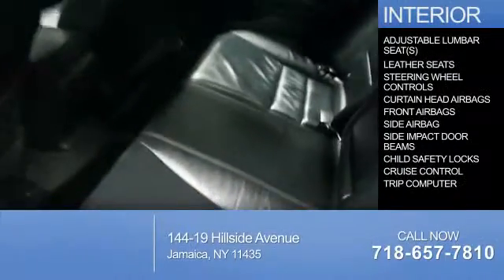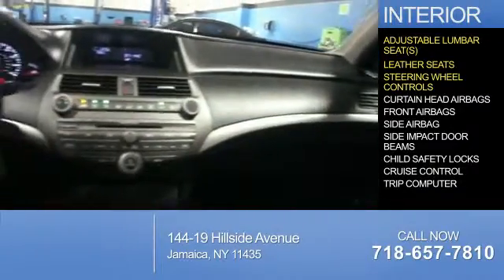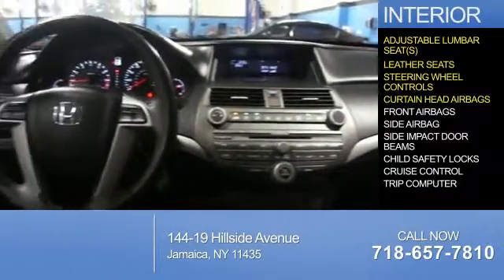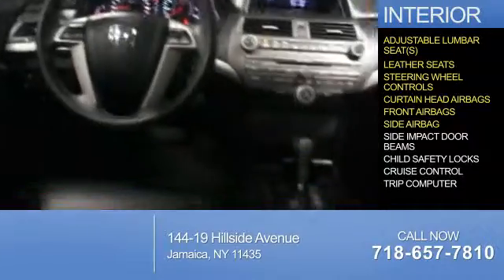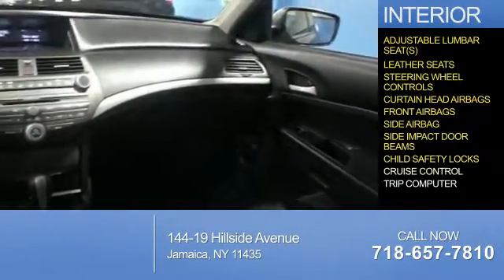Inside you'll find adjustable lumbar seats, leather seats, steering wheel controls, curtain head airbags, front airbags, side airbags, side impact door beams, child safety locks, and cruise control.